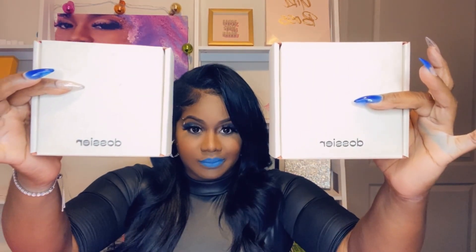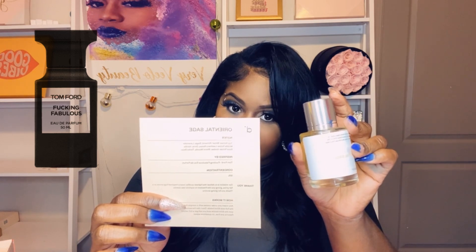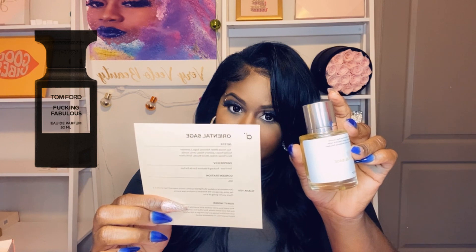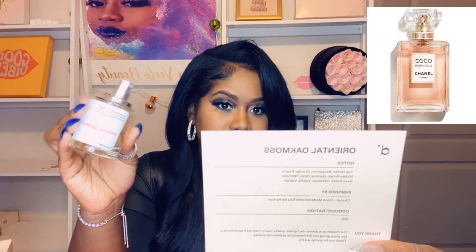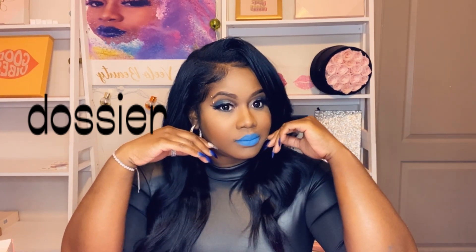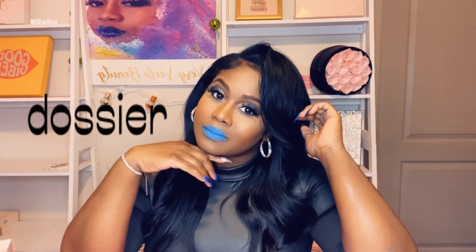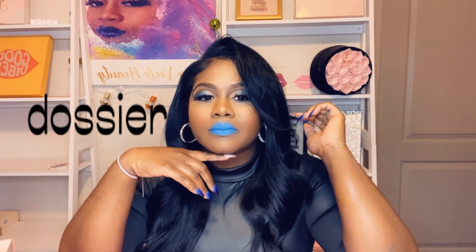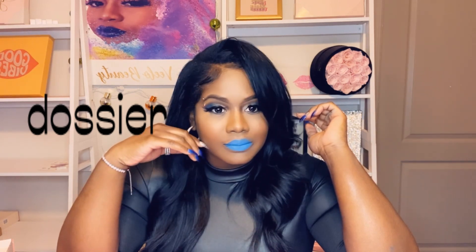Alright gang, before we get into things I want to send a special thank you to Dossier for sending me two beautiful scents this month. The first scent is Oriental Sage, which is very reminiscent of the Tom Ford F'n Fabulous, and it smells amazing. The next scent is Oriental Oak Moss, which is very reminiscent of the Chanel Coco Mademoiselle — it smells so dainty and nice. With Dossier, the affordability of their scents ranges from $29 to $59, and the comparison to the original perfume is very spot on. They also offer free returns and exchanges forever, sell in bulk on their website, and offer free shipping for three or more bottles.